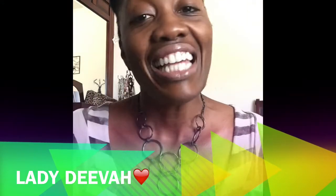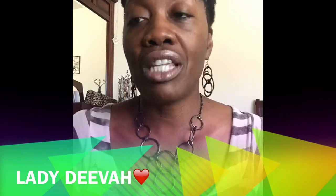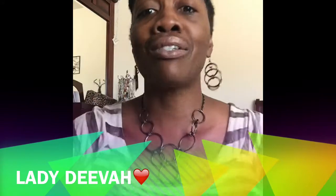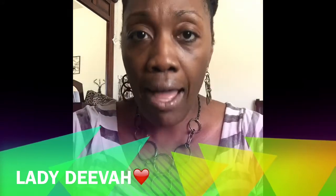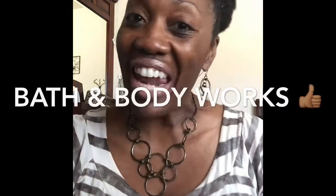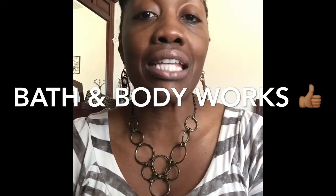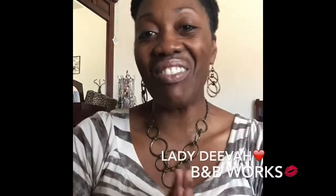Good afternoon to all of my lovelies and welcome back to my channel. This is Lady Diva, and I'm coming to you with a beauty haul of some of my favorite body and skincare products, giving you a little review. Everyone's heard of them — they're nationwide, probably worldwide — and I just love them. I'm going to be talking to you today about a Bath & Body Works haul.